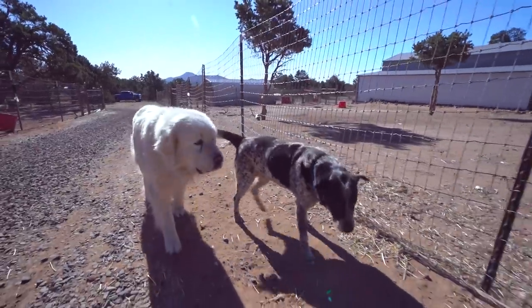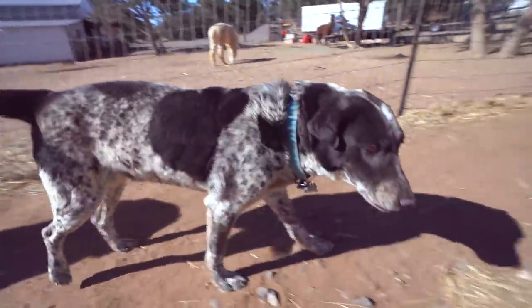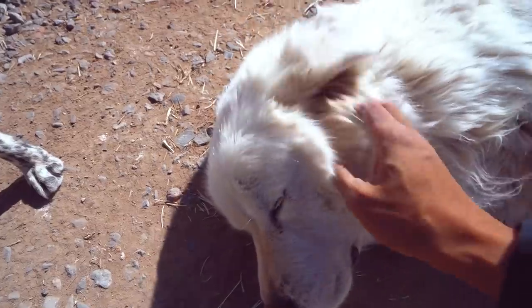Here are our security guards — they are vicious and they will cuddle you to death. They are so adorable.